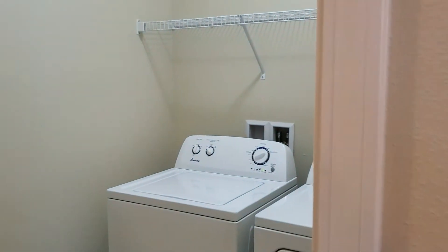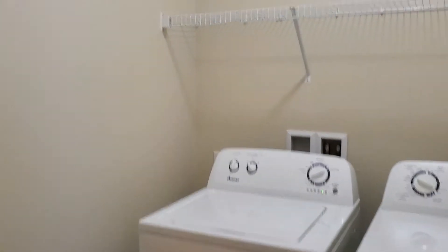Just off the kitchen you've got your laundry room equipped with a full-size washer and dryer.